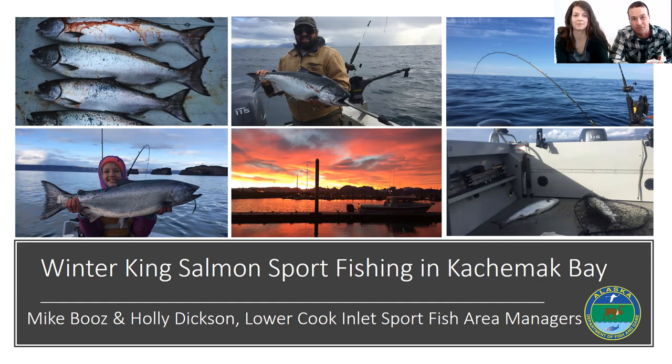King Salmon fishing here through the winter is really a great opportunity to do something a little bit different and get your fishing season extended.